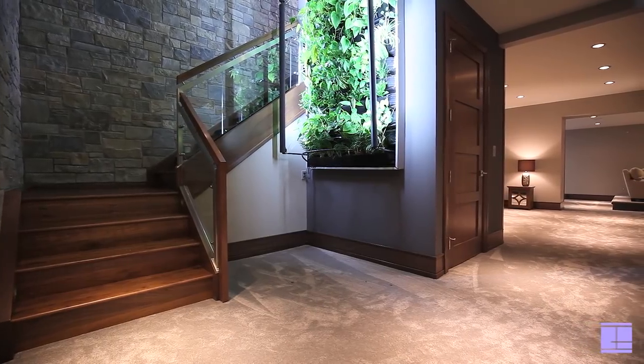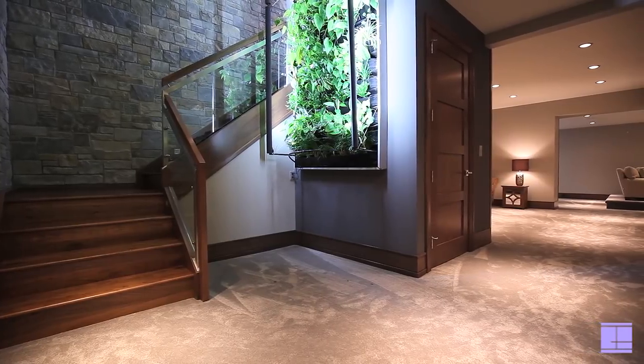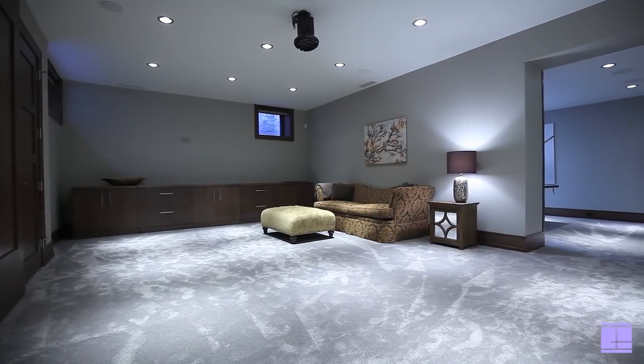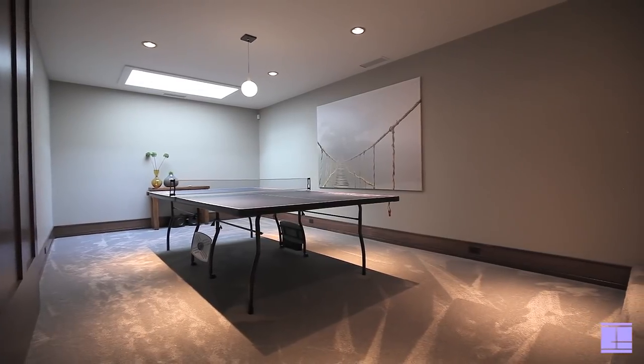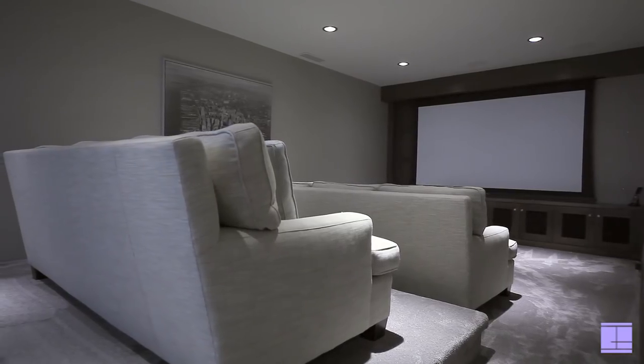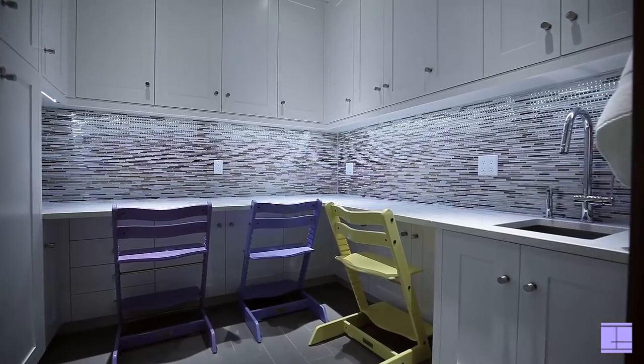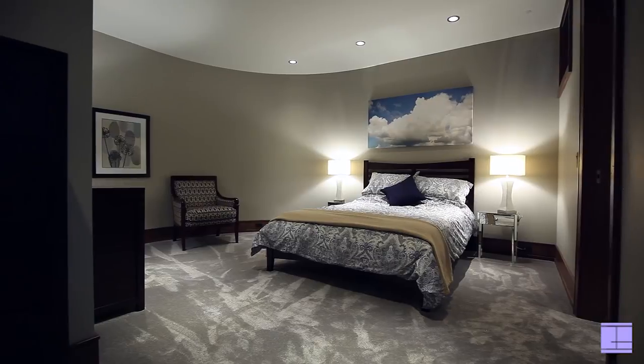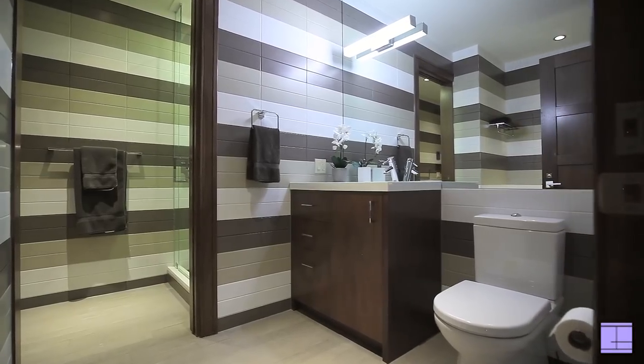With over 2,300 square feet of developed living space in the lower level, all walnut sliding soundproof doors create privacy to each room. This basement has it all with a large dual Sub-Zero wine storage, rec room, media room, crafts room, and a bedroom with a six-piece ensuite including a custom sauna.